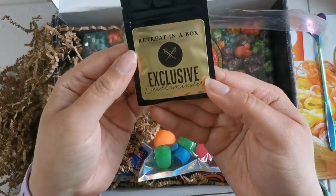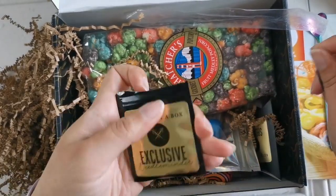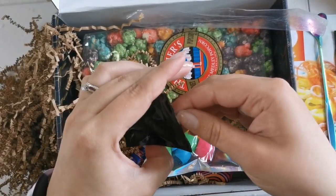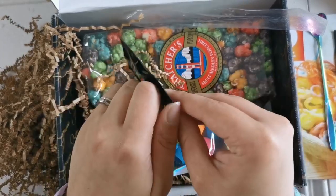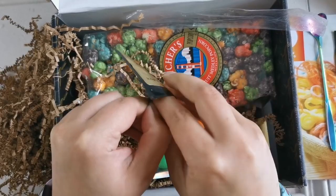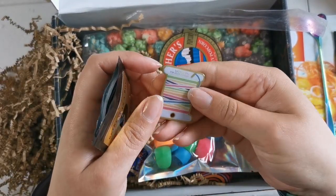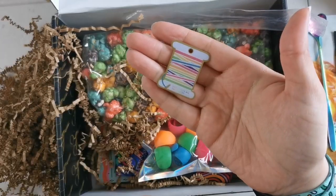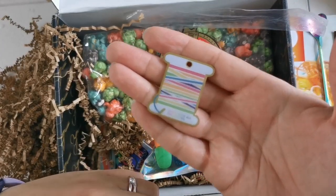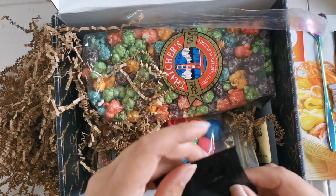We've got the exclusive needle minder. I'm going to open that up — let's see which needle minder we get this month. I'm looking at all the other needle minders we've gotten in the past few months and they're so cool. They're made by the team and it's stitched with all the colors. That's so cool, I like that a lot.